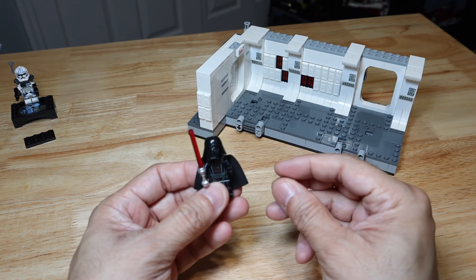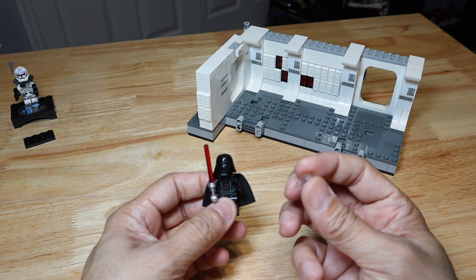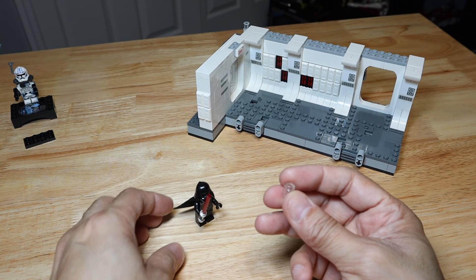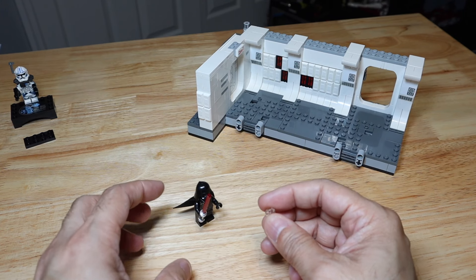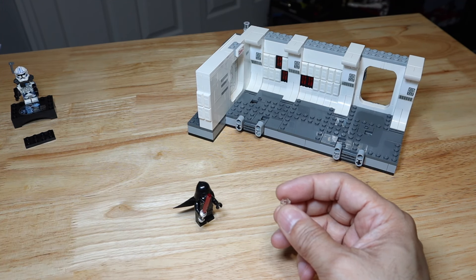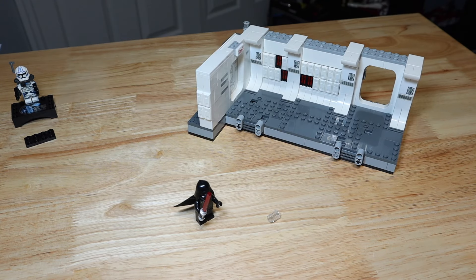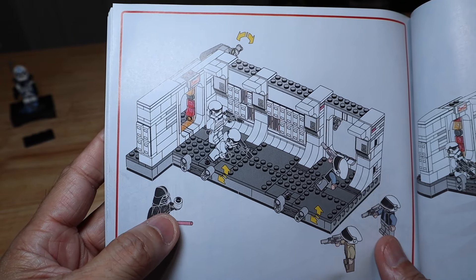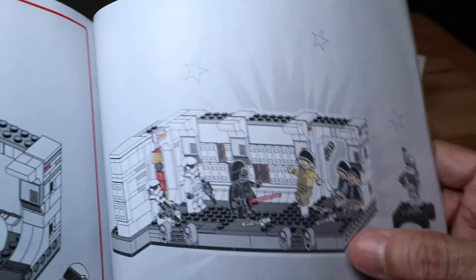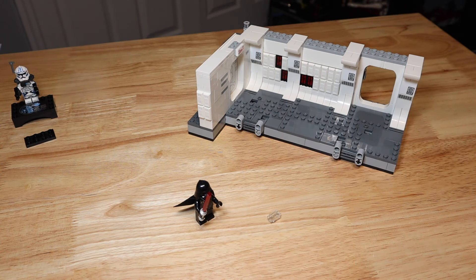Before I put the minifigures on, that little clear two-piece shown in the instructions sitting next to Darth Vader actually has a purpose: you can put it underneath one of the Fleet Troopers or underneath Captain Antilles so it looks like they're levitating. Darth Vader is using a force choke or levitation to raise them off the ground. The instructions show him actually holding on to that piece — I'm not sure why — but it creates a cool force choke play feature.